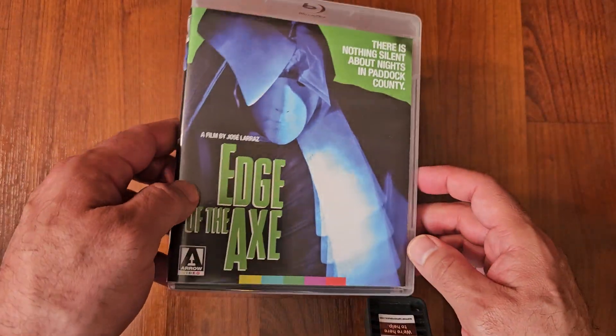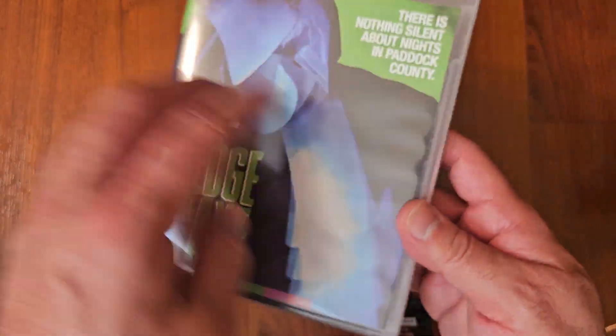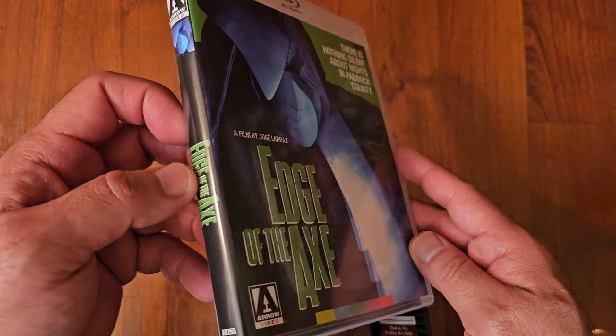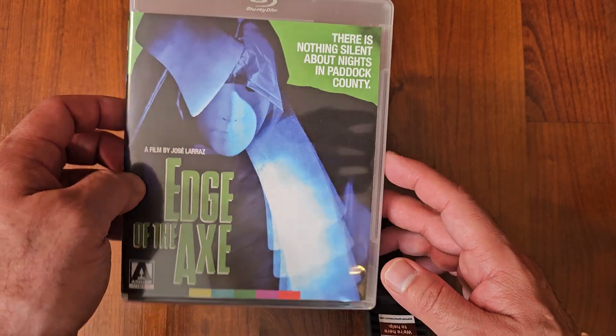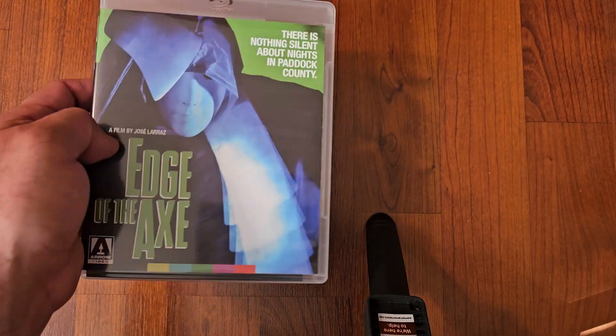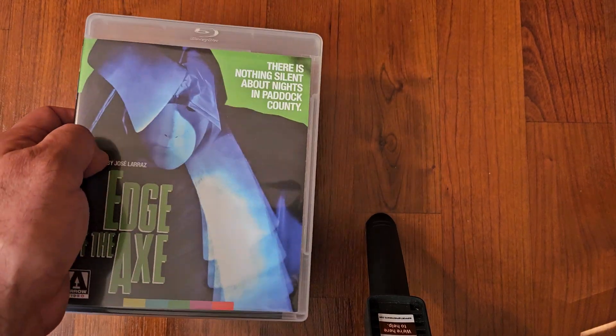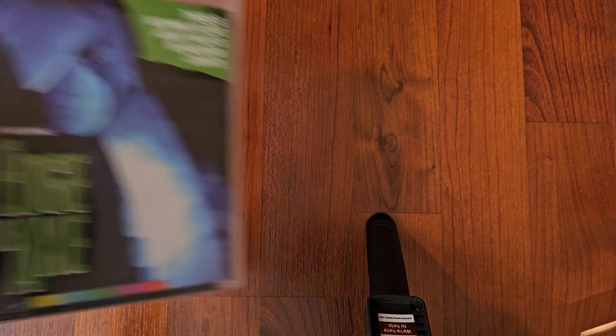Next up we got Edge of the Axe. Underrated slasher, if you ask me. I enjoyed this one. The kills are brutal — very, very good movie. There's like a twist in the end. If you guys haven't seen it, I highly recommend Edge of the Axe, especially if you're into slashers. Very good.